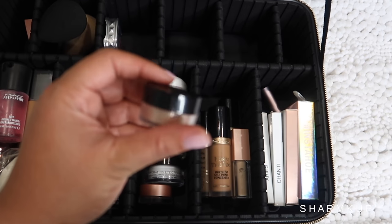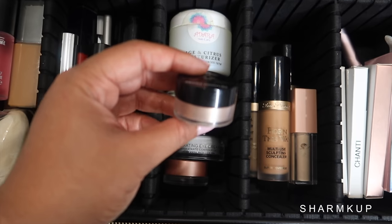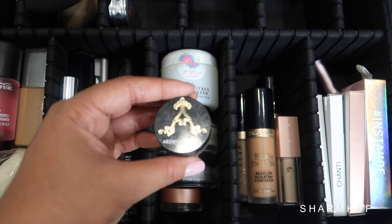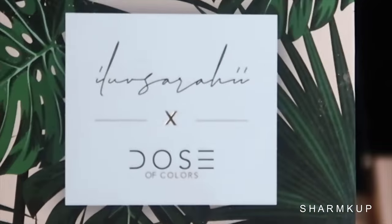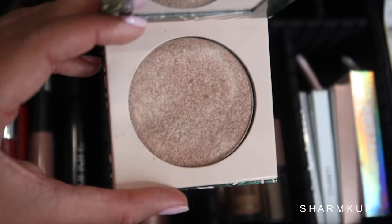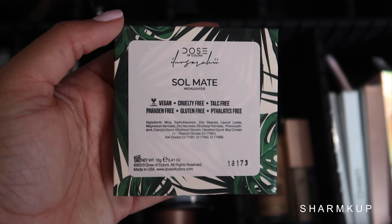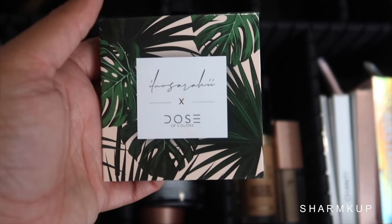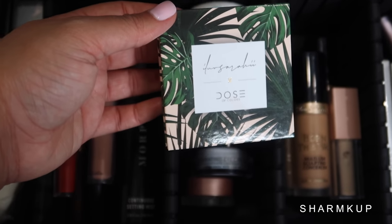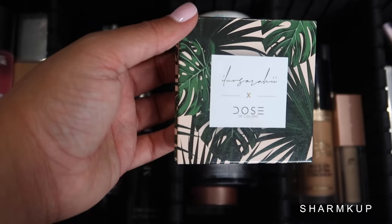Of course I have to bring a highlighter, so I'm bringing three of them. The first is a loose highlighter by Artist Couture in shade Conceited. Next I'm taking the I Love Sarai and Dose of Colors Highlighter in shade Stalemate. I love the packaging on this one — it has palm trees on it, and if you've been following me for a while you know I love palm trees.